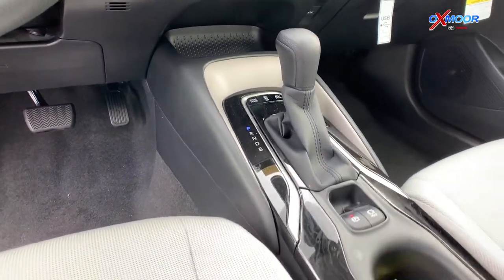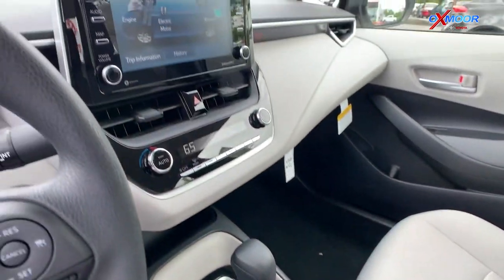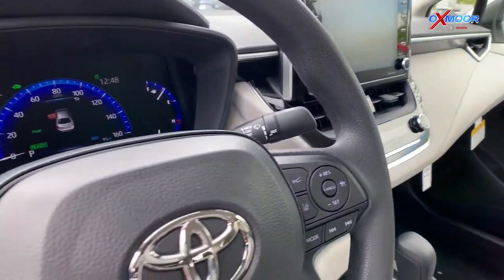Some of the creature comforts on the inside are going to be the eight-inch touchscreen, as well as hands-free Bluetooth, Android Auto, and Apple CarPlay.